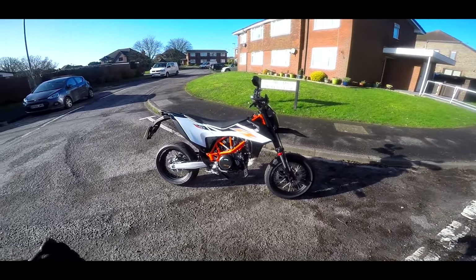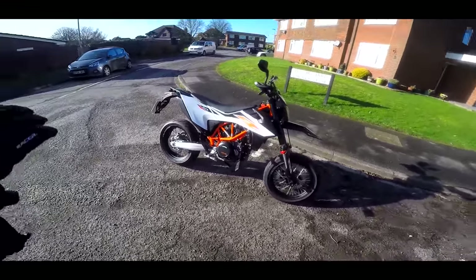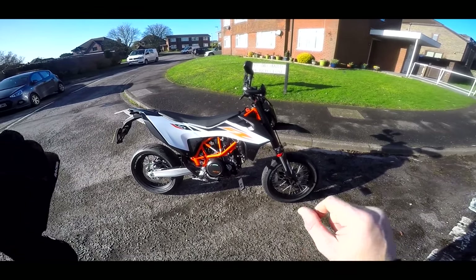I'm going to bring you along with the whole experience of this bike, what it's going to be like to live with - servicing, everything related to the brilliant KTM SMCR. Strap yourselves in. Let's start running it in. Let's go.